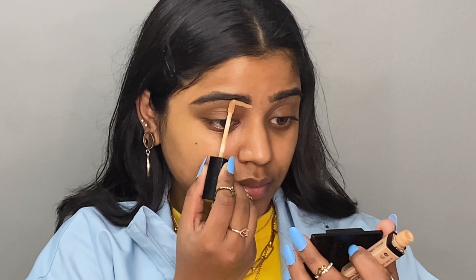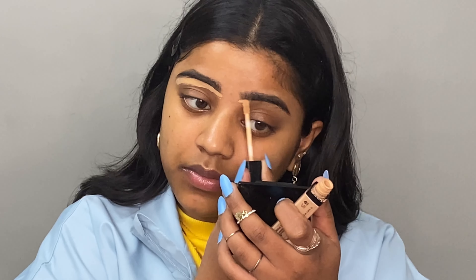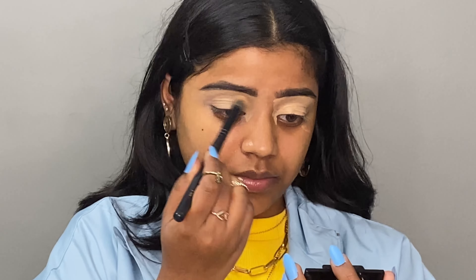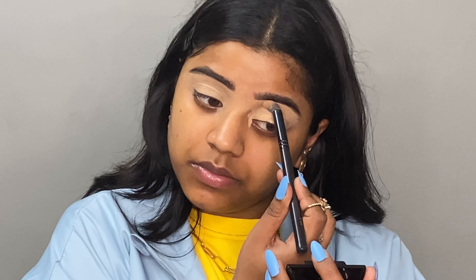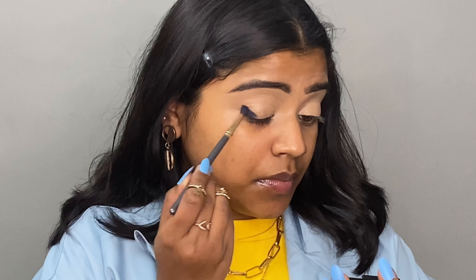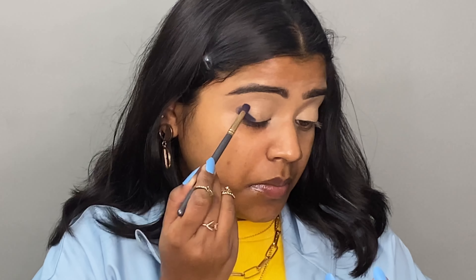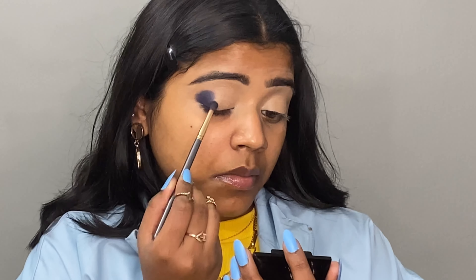First we will conceal the base, so I am using the Wet n Wild concealer in the shade Medium Tawny — I will give all shades and details in the description. I am using a concealer brush and blending it well so the base is seamless. Then I am using the Cuffs and Lashes changeable fantasy palette — it is so pigmented. I'm packing the blue shade in the outer corner, not blending yet, just packing.